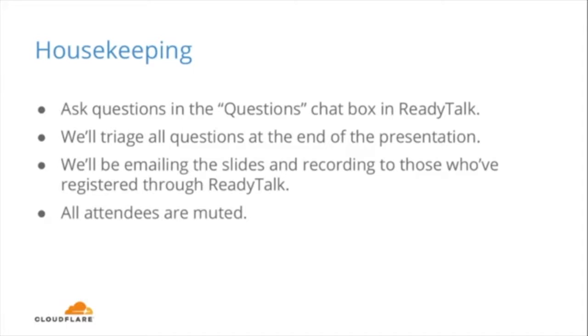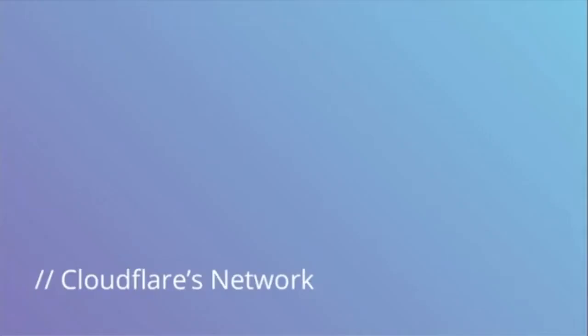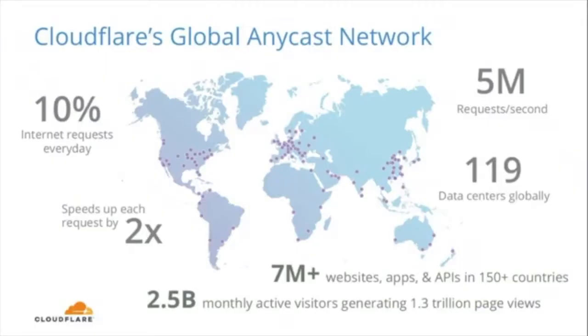All attendees are going to be muted throughout this presentation. So without further ado, let's get started. For those joining us today who aren't familiar with Cloudflare, we're going to take a few minutes to review. And to start out, we'll jump into Cloudflare's network.